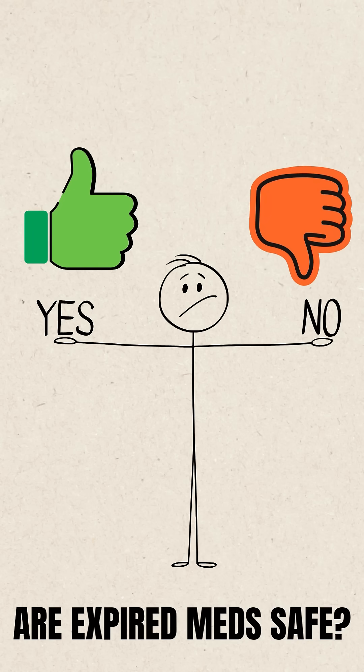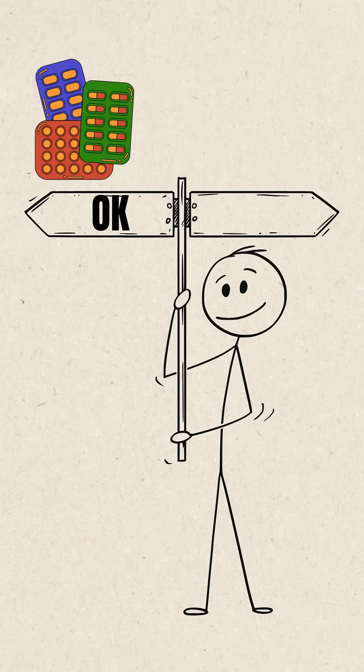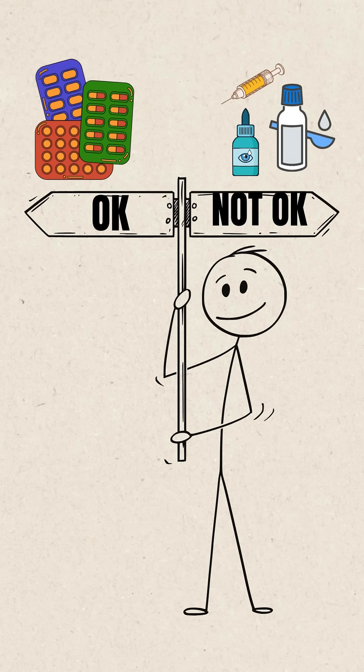The answer to this question is not a simple yes or no. You see, while some medicines might be okay a couple of months after their expiry date, some others you should avoid at all costs.